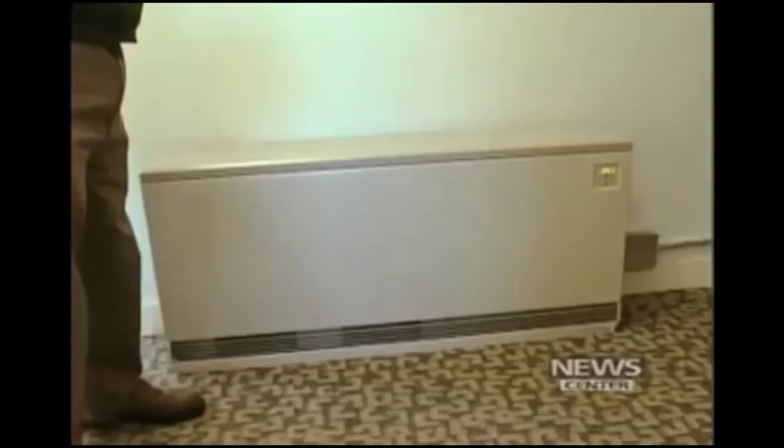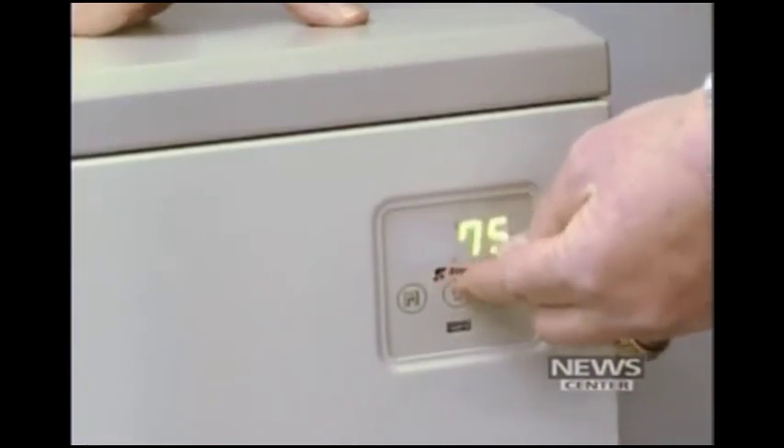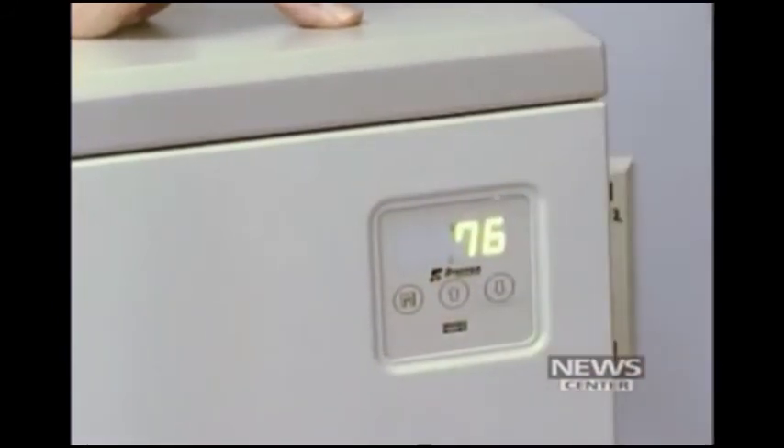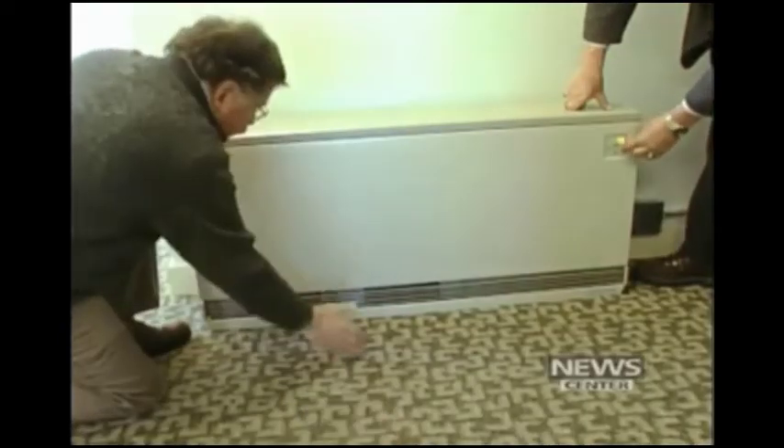Zaitland is partnering with Highland Wind because he says Mainers have to take action to reduce our dependence on foreign oil. And they're hoping that these heaters will turn out to be a way to help that happen. In Saco, Don Kerrigan, NewsCenter.